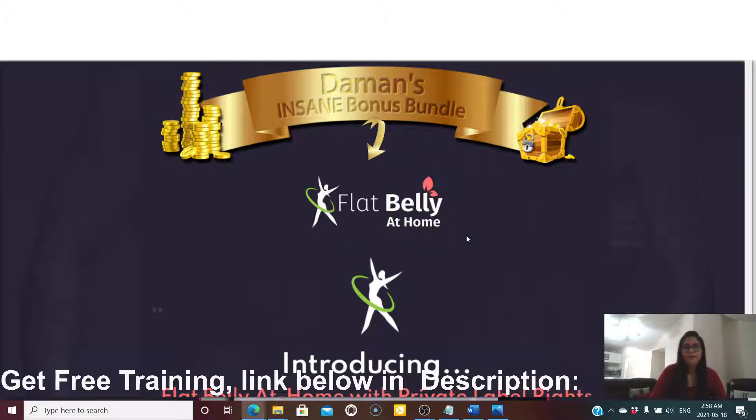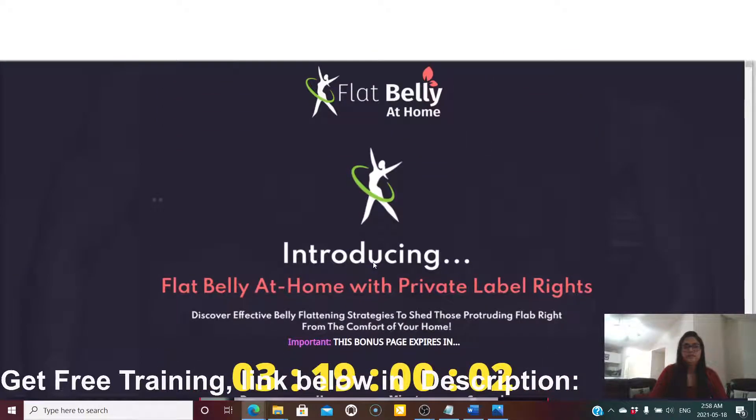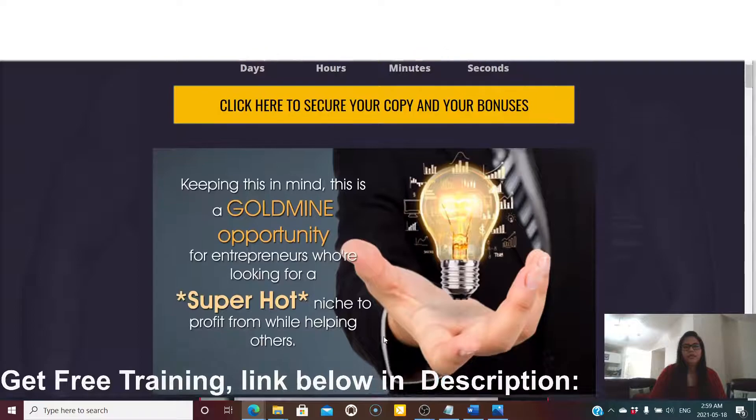Flat Belly at Home launched on May 17th and this page will come down on May 21st, so the clock is ticking. If you're interested, this is at a very good price. Basically, they're introducing Flat Belly at Home with private label rights.